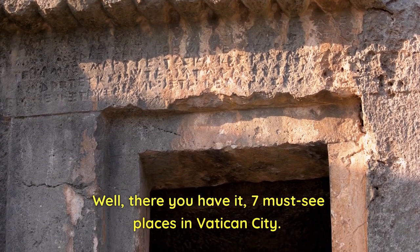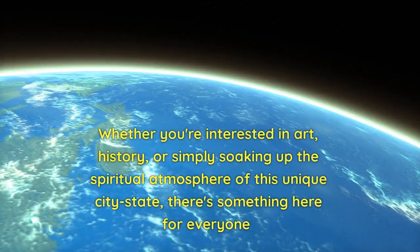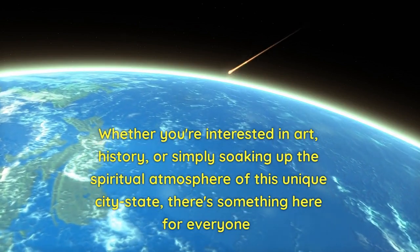Well, there you have it — seven must-see places in Vatican City. Whether you're interested in art, history, or simply soaking up the spiritual atmosphere of this unique city-state, there's something here for everyone.